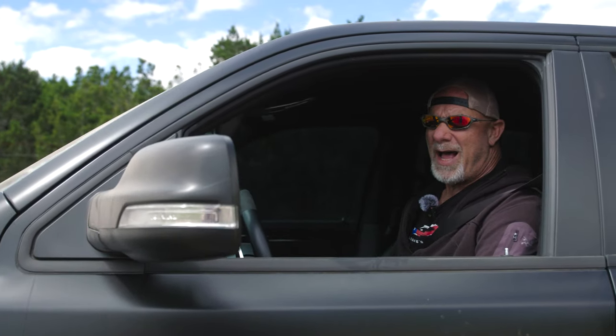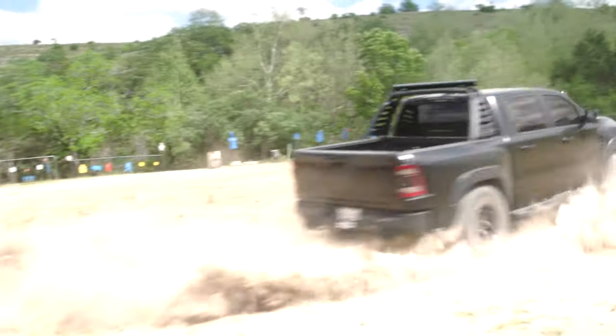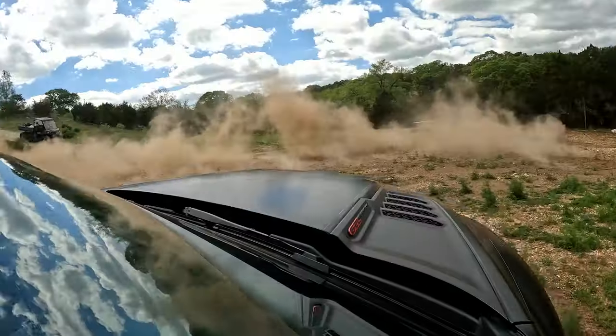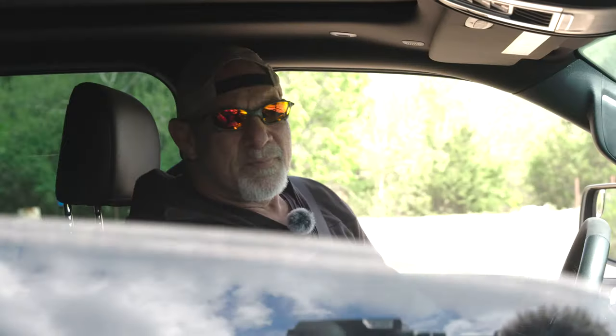Welcome back to Goldberg's Garage. Today, the 2022 Ram 1500 TRX. Let's go!